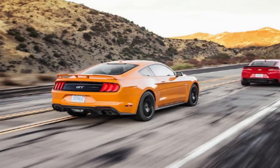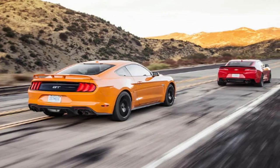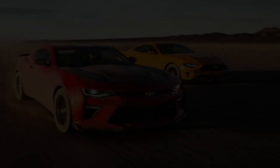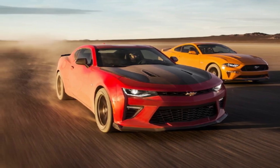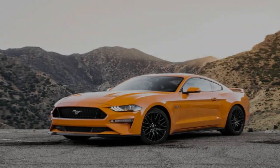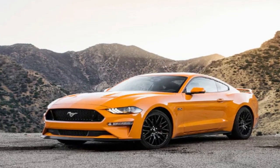Ticking the box for Performance Pack 1 adds such features as a big wing, black aluminum wheels, Michelin PS4 tires, Brembo brakes, a dual-mode exhaust, a strut tower brace, a K-brace, stiffer front springs, a thicker rear anti-roll bar, a larger radiator, a Torsen limited-slip differential, retuned electric steering assist, stability control and ABS, and unique chassis tuning.